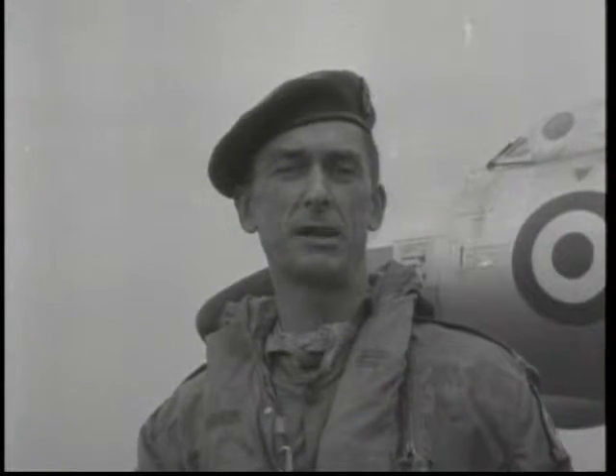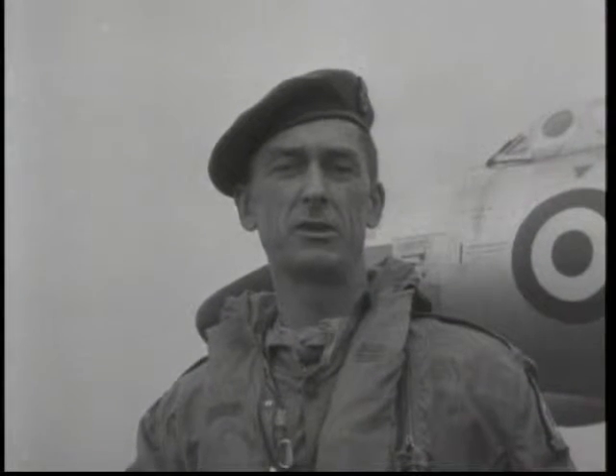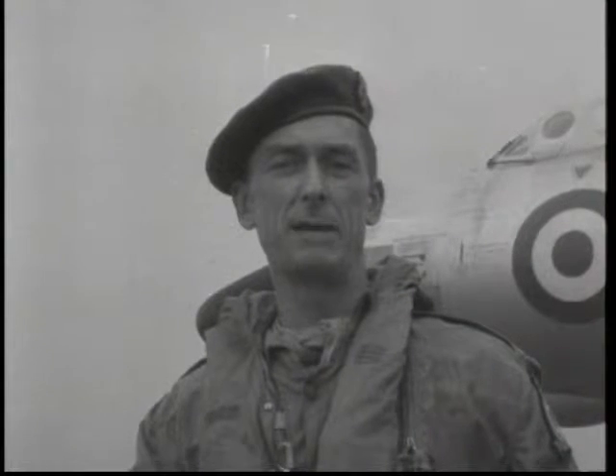I'm Wing Commander Frank, the commanding officer of 83 Squadron, and the captain of a Vulcan. The Vulcan is a delightful airplane. It combines the greatest ease of handling with a very high performance and extremely high reliability.